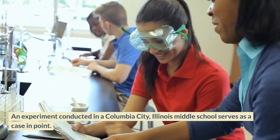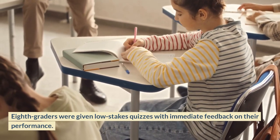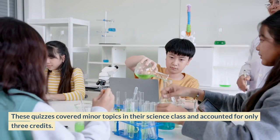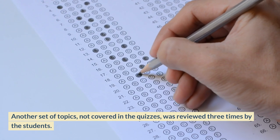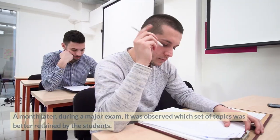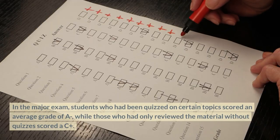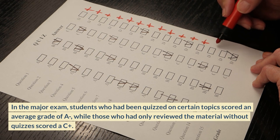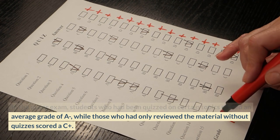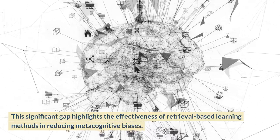An experiment conducted in a Columbia City, Illinois middle school serves as a case in point. Eighth-graders were given low-stakes quizzes with immediate feedback on minor topics in their science class, accounting for only three credits. Another set of topics not covered in the quizzes was reviewed three times by the students, serving as the control group. A month later, during a major exam, students who had been quizzed on certain topics scored an average grade of A, while those who had only reviewed the material without quizzes scored a C-plus.